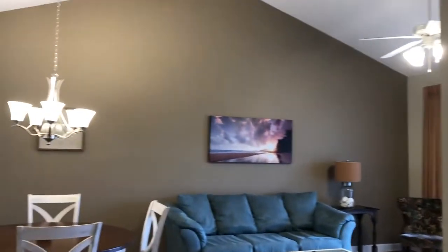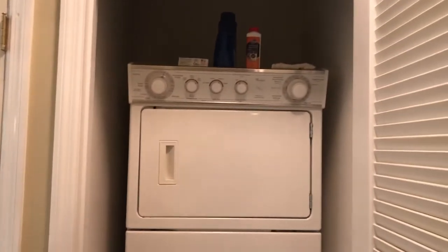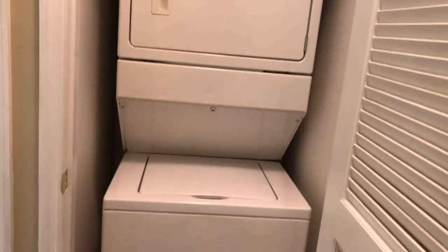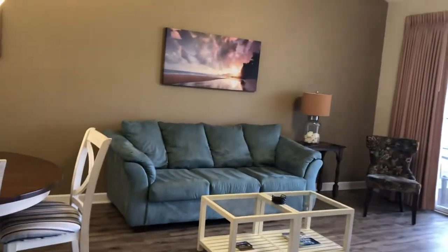You have the laundry with a stack washer and dryer, and a little closet here. This closet is a utility closet for the air handler and water heater.